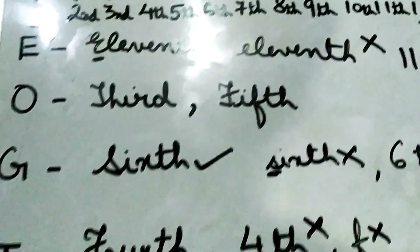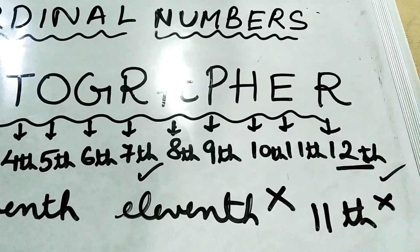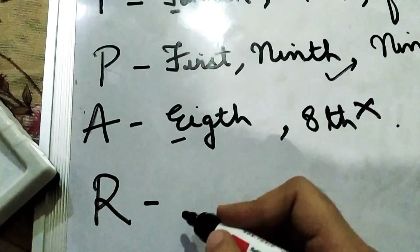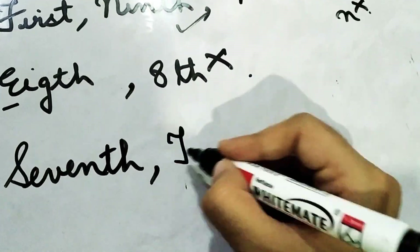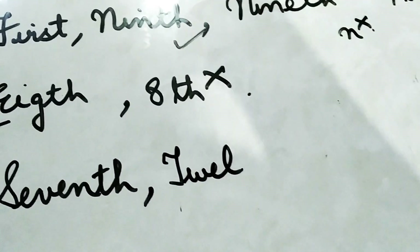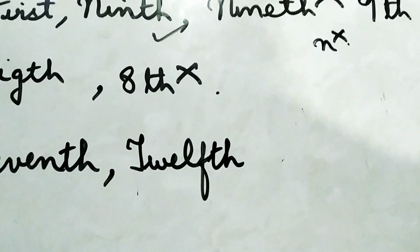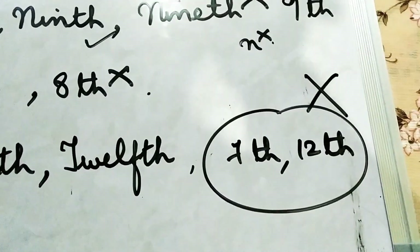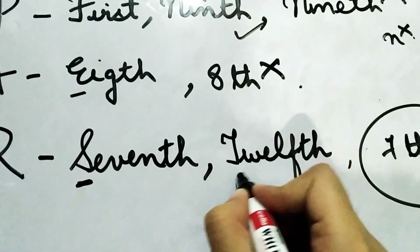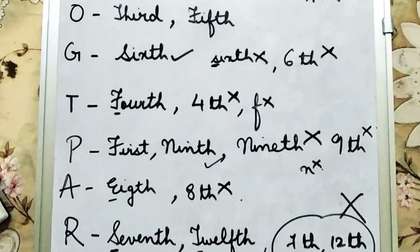The last letter is R. R is located in the seventh position and also in the twelfth position. For both positions you write down the full spellings: 'Seventh' — S-E-V-E-N-T-H, and 'Twelfth' — T-W-E-L-F-T-H. Remember S and T are capital. Writing them without full spelling or with a small letter is not acceptable. Remember all these rules before doing your exercise. That's all for today, children — thank you.